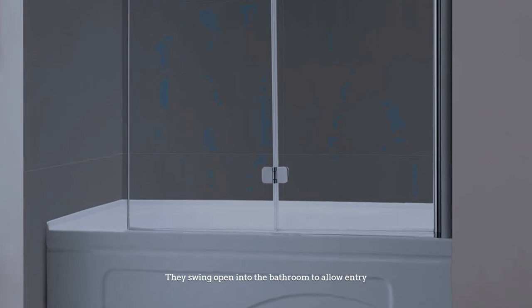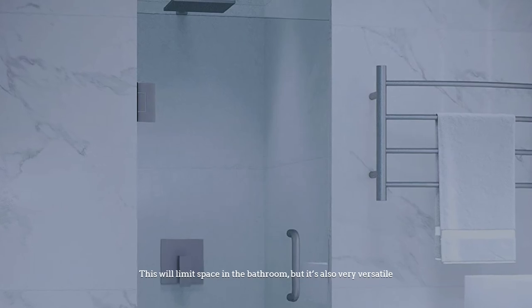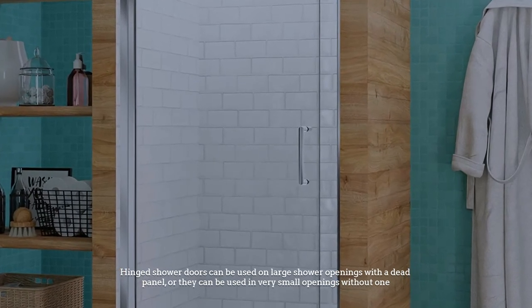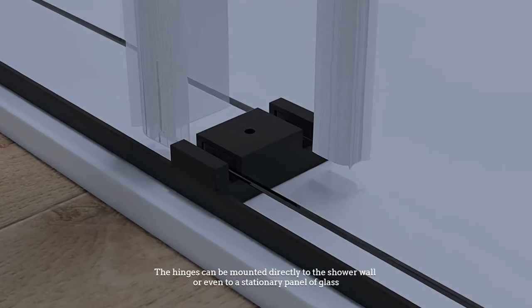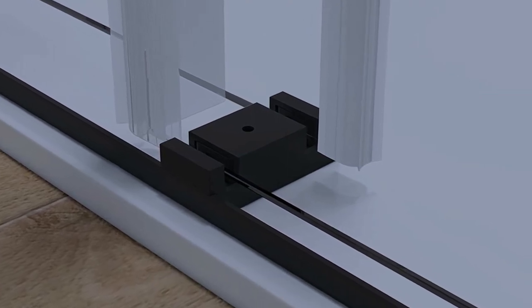Number four: hinged shower door. Available in both framed and frameless designs, hinged shower doors work just like normal hinge doors — they swing open into the bathroom to allow entry. This will limit space in the bathroom, but it's also very versatile. Hinge shower doors can be used on large shower openings with a dead panel, or they can be used in very small openings without one. The hinges can be mounted directly to the shower wall or even to a stationary panel of glass.